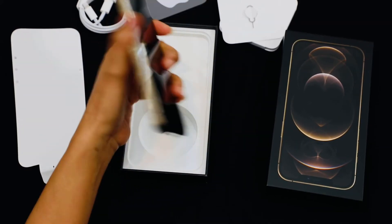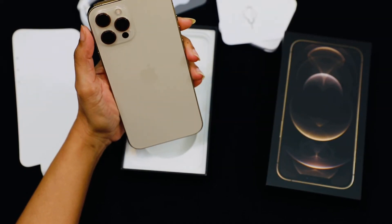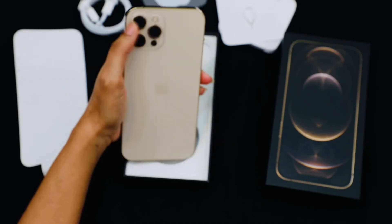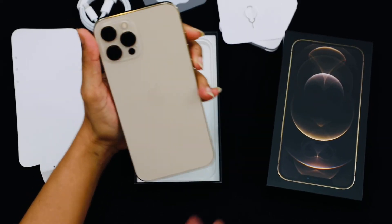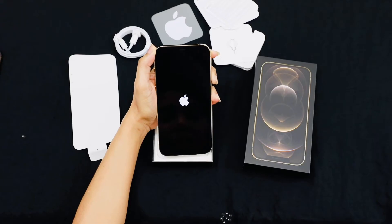The camera on the Pro Max is 12MP wide, ultra-wide, and telephoto lens. There is also the LiDAR scanner which enables 3D depth sensing. The iPhone 12 Pro and Pro Max share the same camera system.